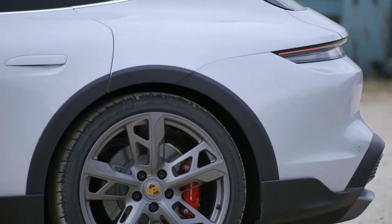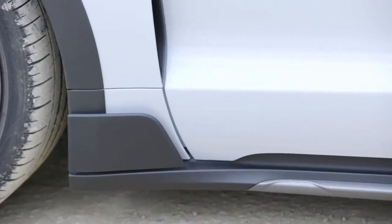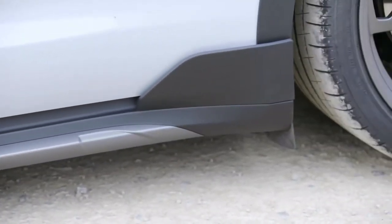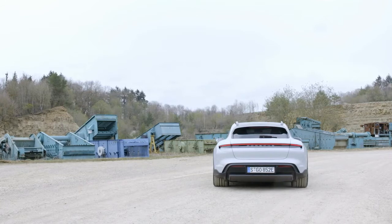Interior design is similar to the Taycan sedan. The Turbo version has a capacity of 616 hp, boosting to 670 hp, with acceleration of 3.5 seconds to 100 km/h and a range of 450 km.